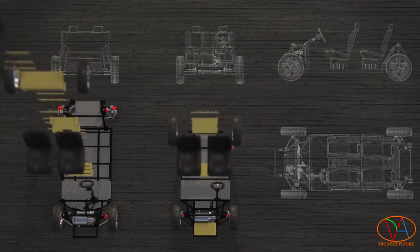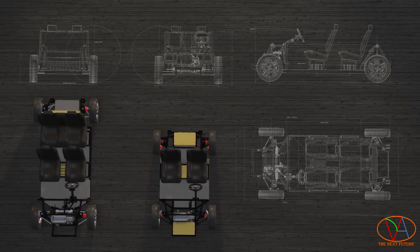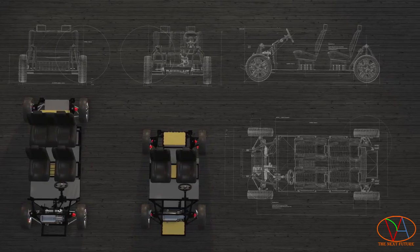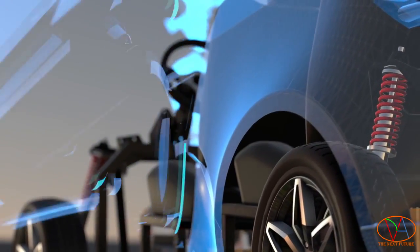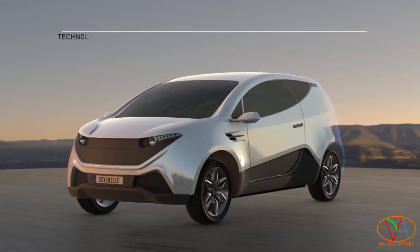Because this platform is open source, the designs are already available for free for anyone to download and design from. This means that entrepreneurs can create their own vehicle designs using this platform as a starting point.